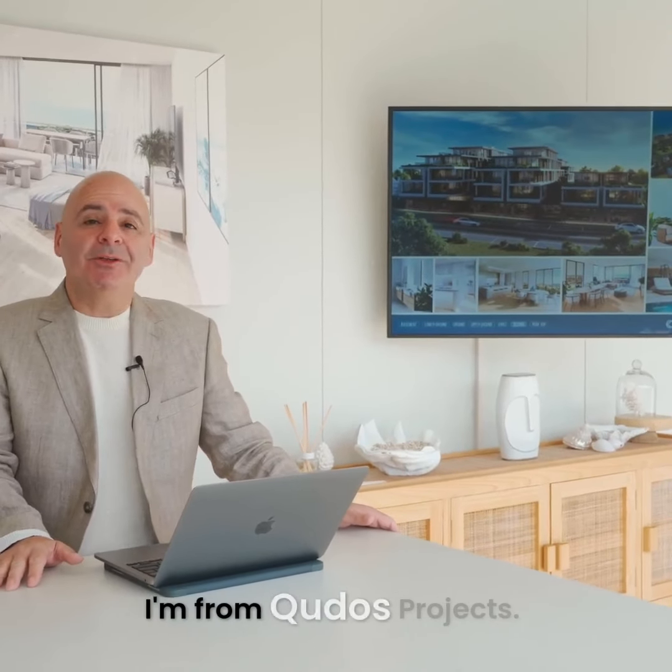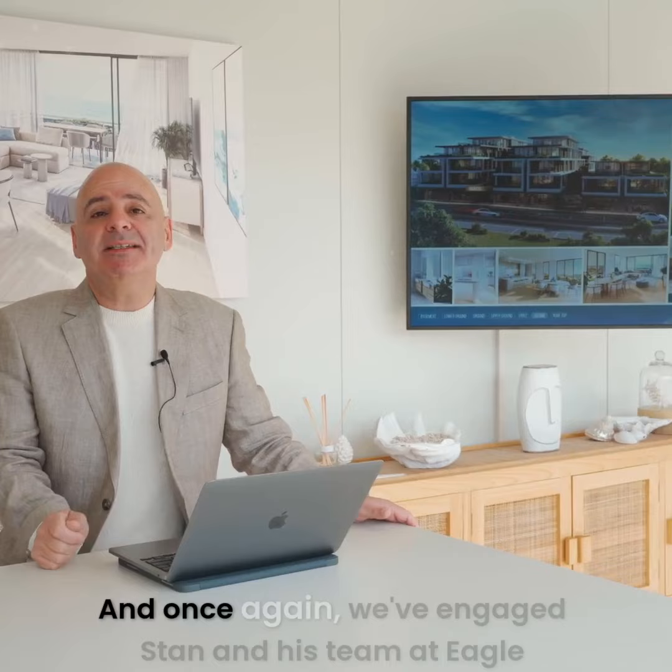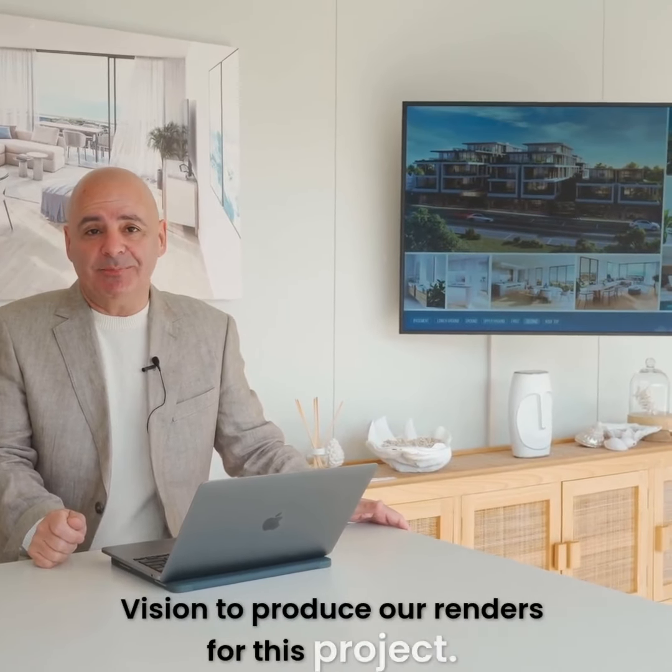Hi, my name's Dom. I'm from QDOS Projects. We're a Victorian-based development company. And once again, we've engaged Stan and his team at Eagle Vision to produce our renders for this project.